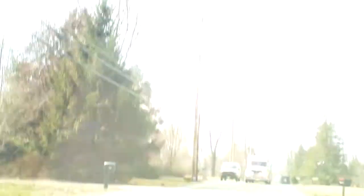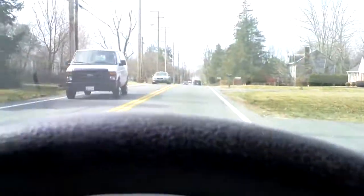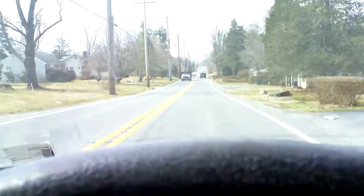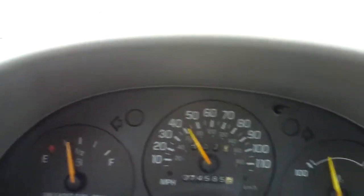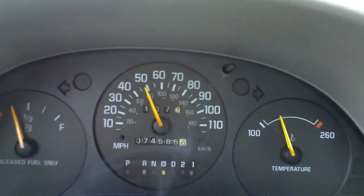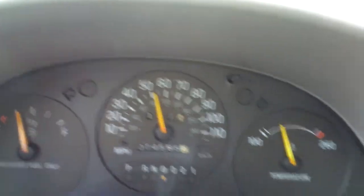All right, let's get her up and let you hear her. We're up to 40. If I don't get her up to 50 I'll do a U-turn up here and take her back down the road. All right, I've got her up to about 50 — you can hear she sounds pretty good.